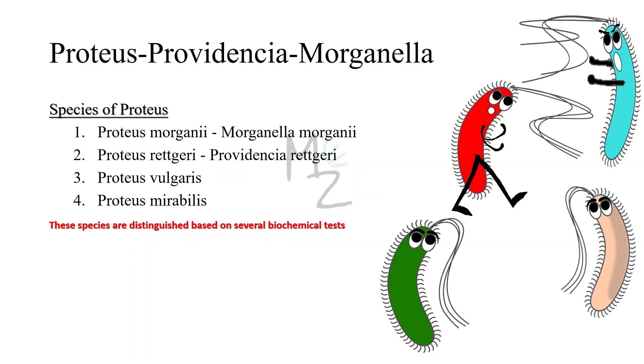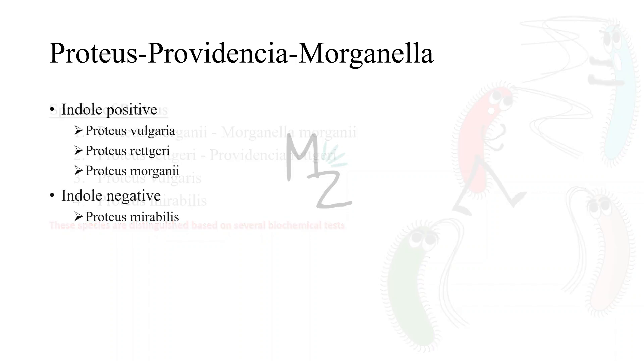There are four medically important species of Proteus, two of which have been renamed. Proteus morganii is renamed as Morganella morganii, and Proteus rettgeri is renamed as Providencia rettgeri. The other two species are Proteus vulgaris and Proteus mirabilis. These species are distinguished based on several biochemical tests. Proteus mirabilis is indole negative, while the other three species are indole positive.